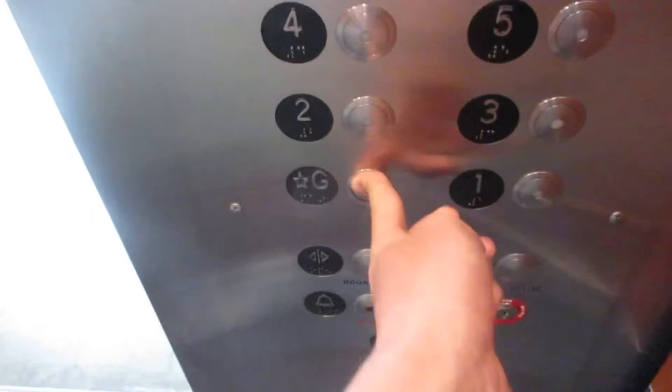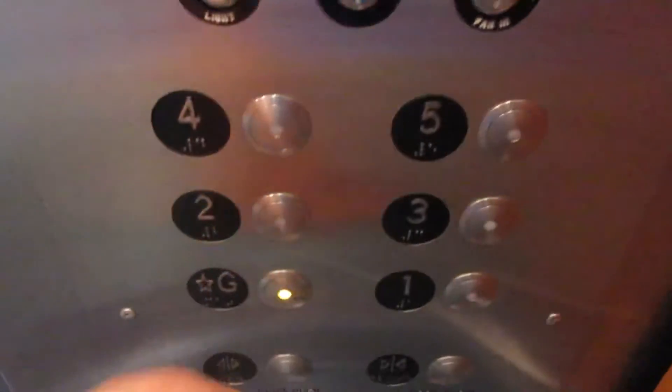Ground. What's that floor look like? Here we go. Here we go, let's get a tap. The very basic elevator.